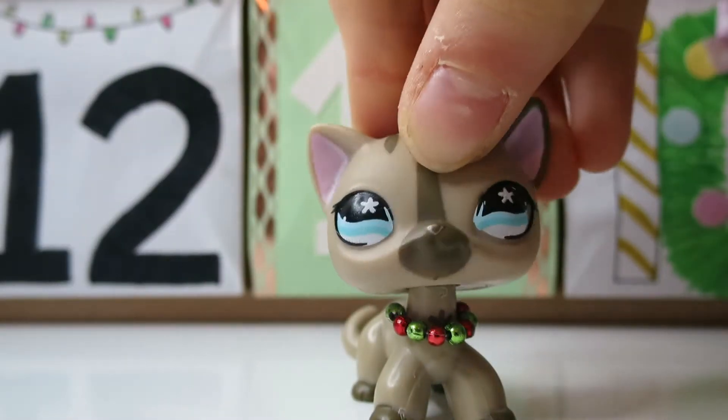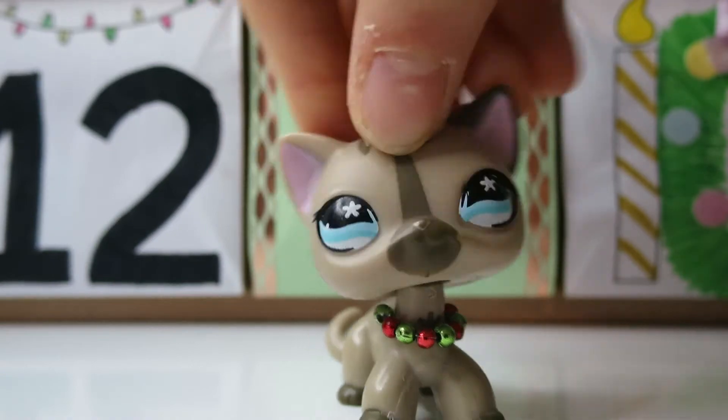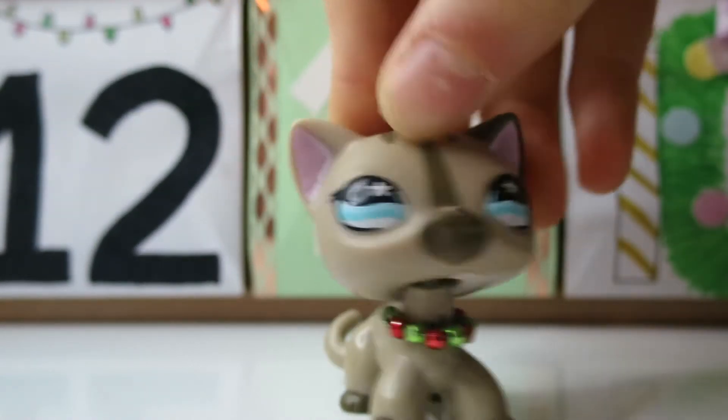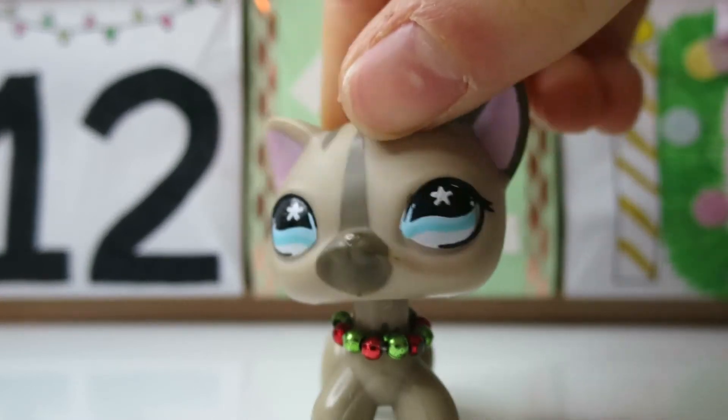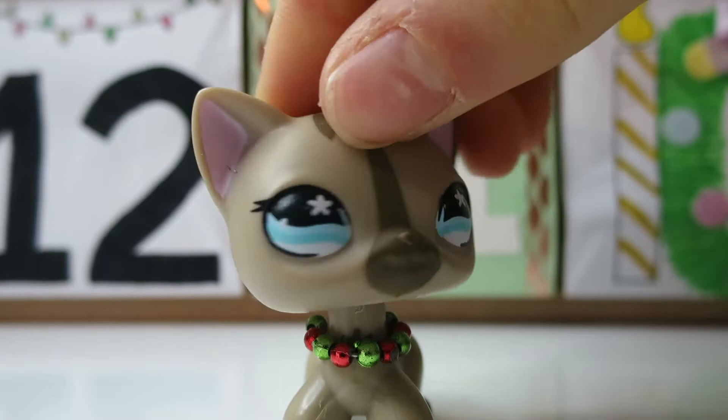Hello everyone! Today is the 21st of December and we're going to be opening day 21 of my Outpace advent calendar. I'm so sorry if I sound really weird, but I do for some reason. So yeah, let's start opening.